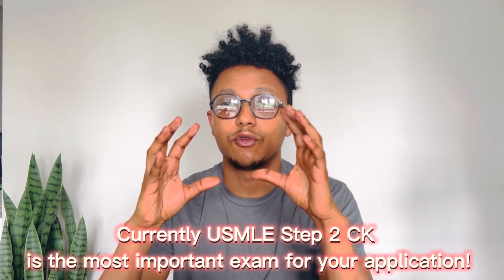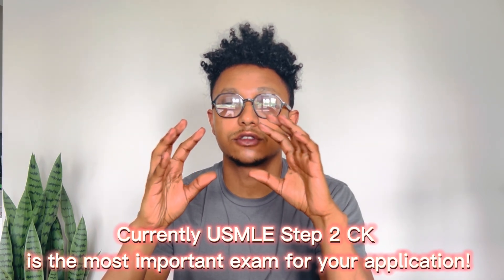The second exam is USMLE Step Two CK, which tests clinical knowledge and understanding of medical diagnoses, management, and prevention — basically the clinical years. Currently, Step Two CK is the most important exam for applying to residency, and you should aim for a good score to maximize your chances. Then there's USMLE Step Three, which you can take before or after matching to residency. It tests the ability to apply medical knowledge and understanding of biomedical and clinical science to practice — a mix between Step One and Step Two CK. It's a two-day exam: the first day is more like Step One, and the second day is more like Step Two CK.